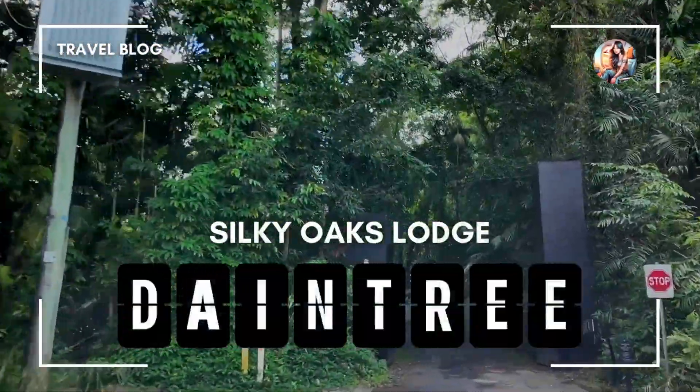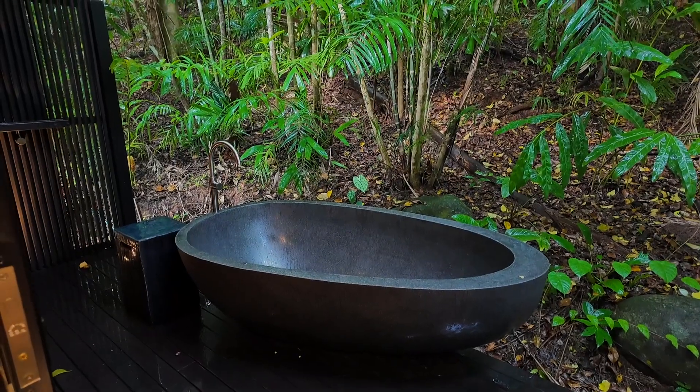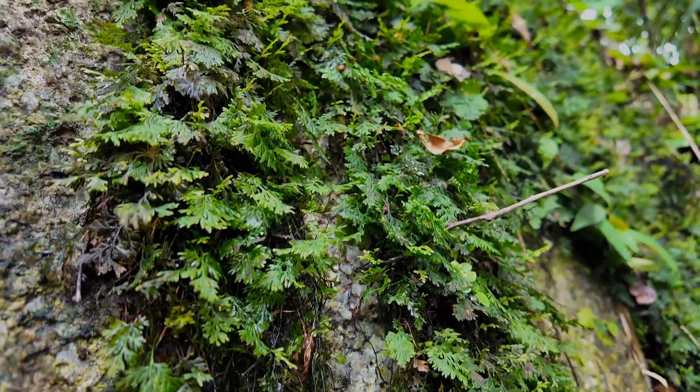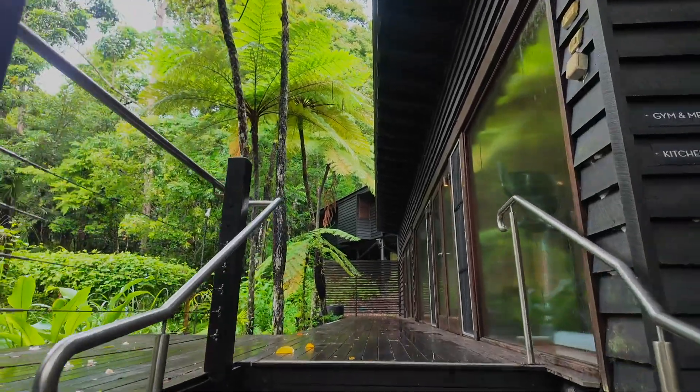Imagine staying in an ancient rainforest over 180 million years old, where dinosaurs used to roam. I was so excited to stay at Silky Oaks Lodge, one of the lodges under the Bailey Group, which was on the fringes of the Daintree Rainforest.